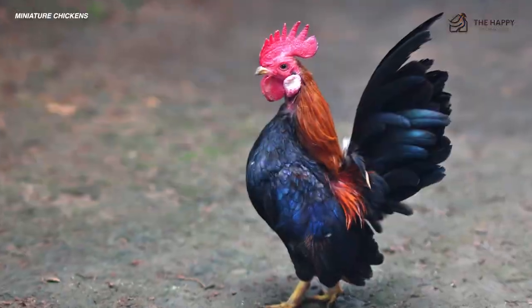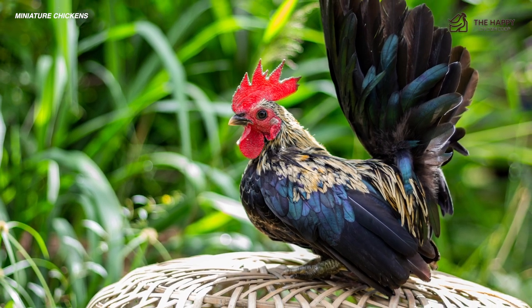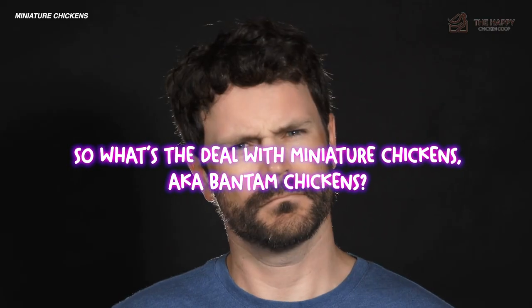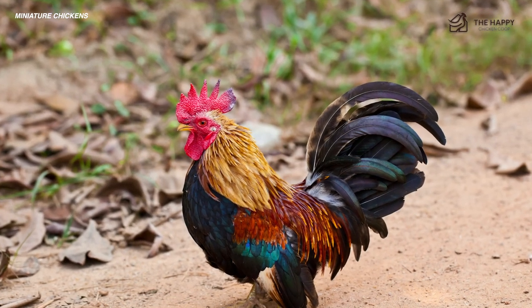And yes, you'll be thrilled to hear they come in all different kinds of chicken breeds, many of which you may already be familiar with. So what's the deal with miniature chickens, aka bantam chickens? Well, here's the scoop on the teeny tiny counterparts of the standard size chicken.